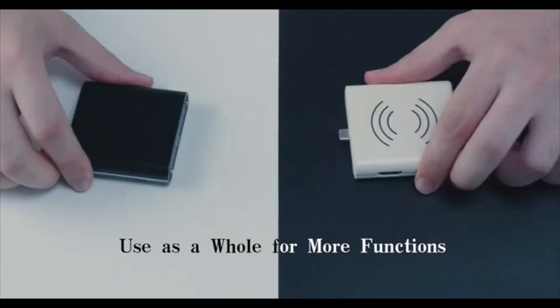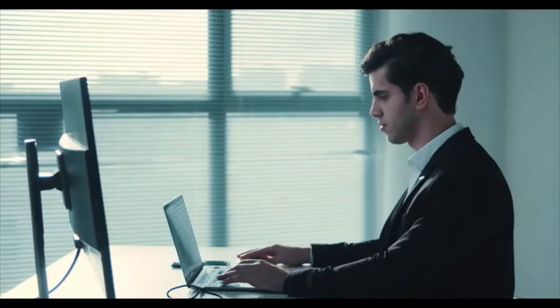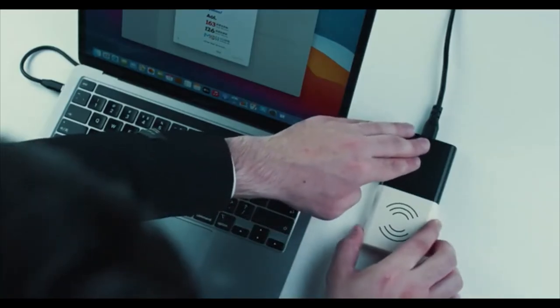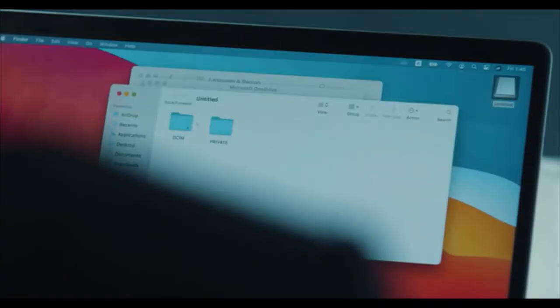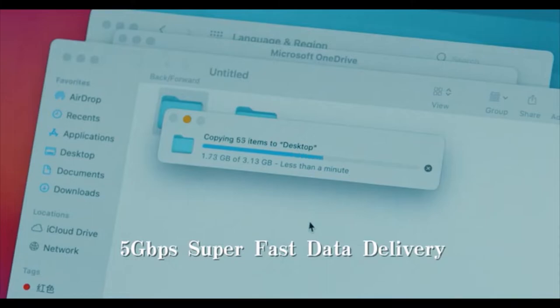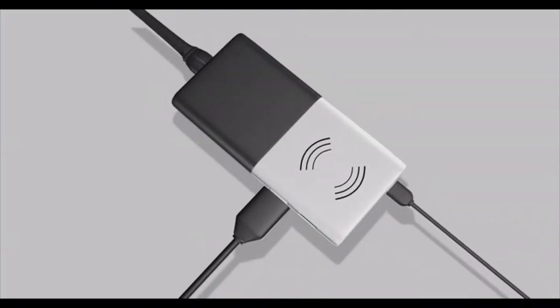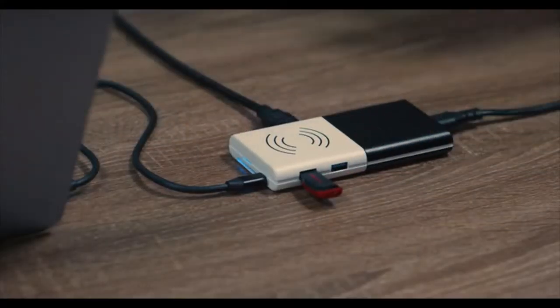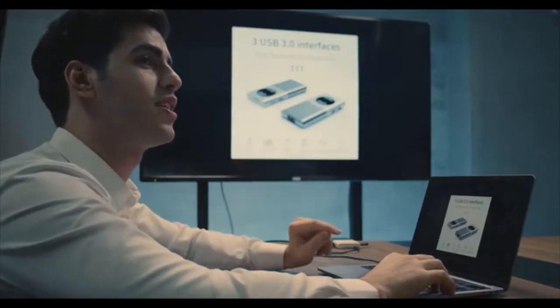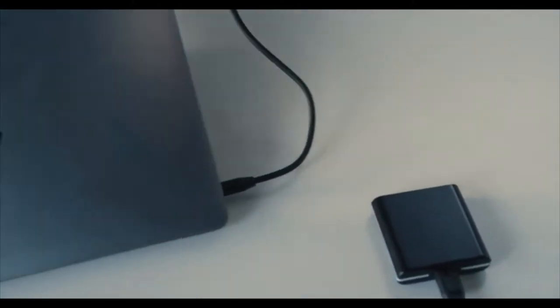The wall adapter features GaN technology that can fast-charge your laptop at 65 watts. By connecting the AC power cable, the two parts together keep your laptop expanded and powered at the same time. The Combo hub supports simultaneous SD plus CF cards, reading at blazingly fast 5 gigabytes per second. Its HDMI output allows you to project your laptop to a larger screen with full resolution.